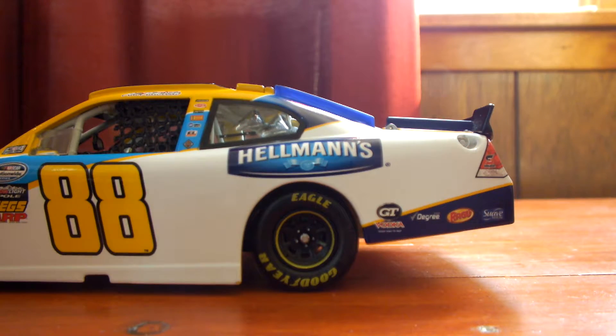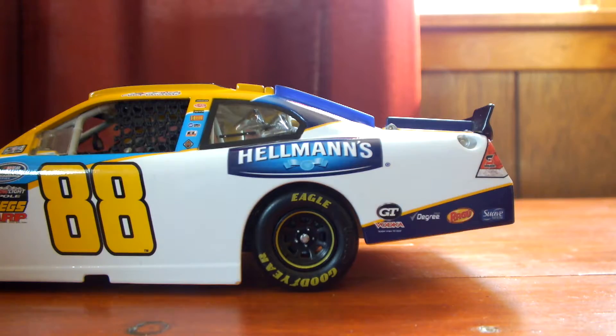Don't drink GT Vodka. Degree's not bad. Ragu's pretty good. So, yeah.